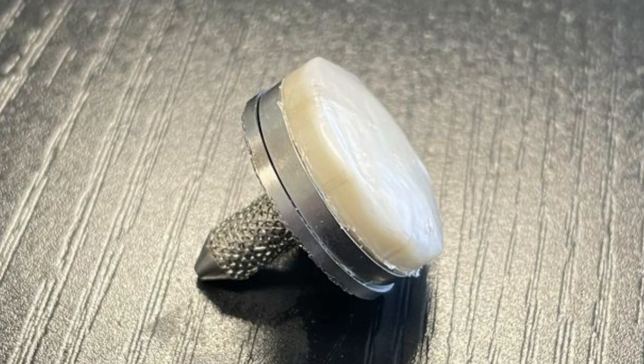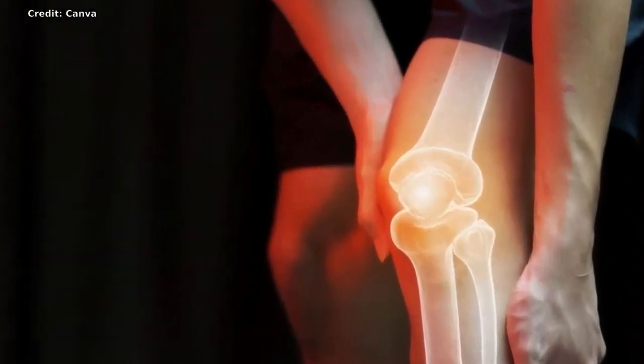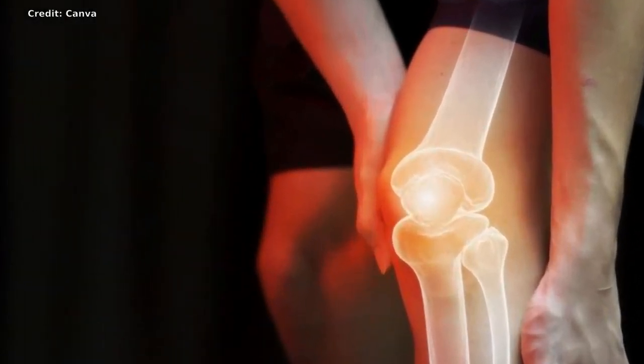Natural cartilage can withstand a whopping 5,800 to 8,500 pounds per inch of tucking and squeezing respectively before reaching its breaking point. Their lab-made version is the first hydrogel that can handle even more — it's 26% stronger than natural cartilage in tension, something like suspending seven grand pianos from a keyring, and 66% stronger in compression, which would be like parking a car on a postage stamp.